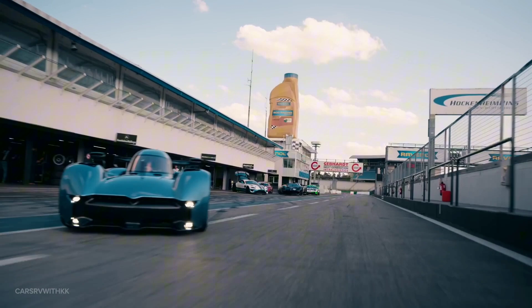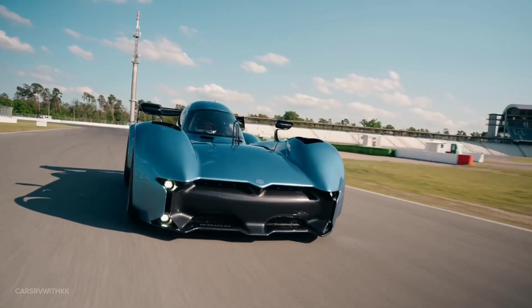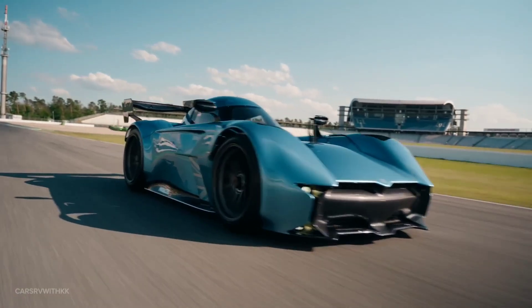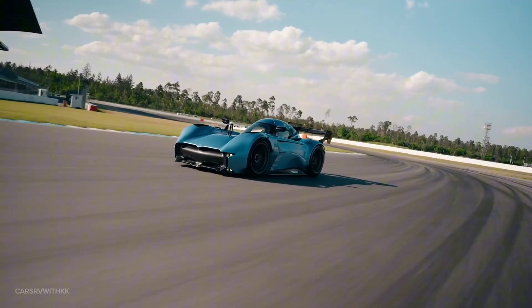The combination of instant electric power, lightweight construction, innovative aerodynamics, and advanced technology makes the McMurtry Spéirling the fastest accelerating car in the world. Drive safe and follow for more.